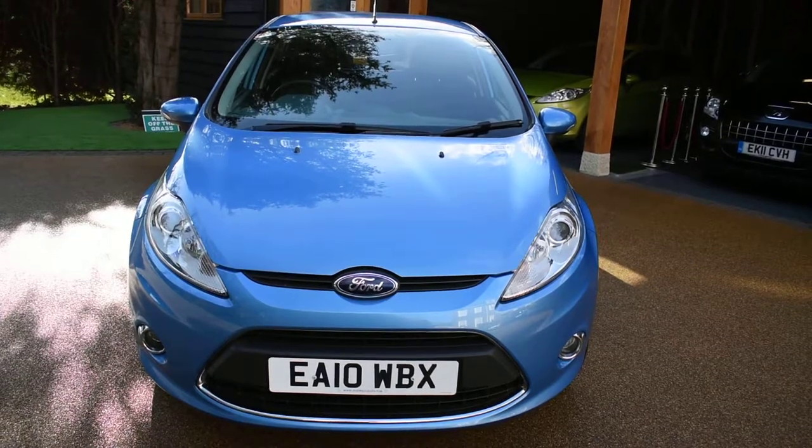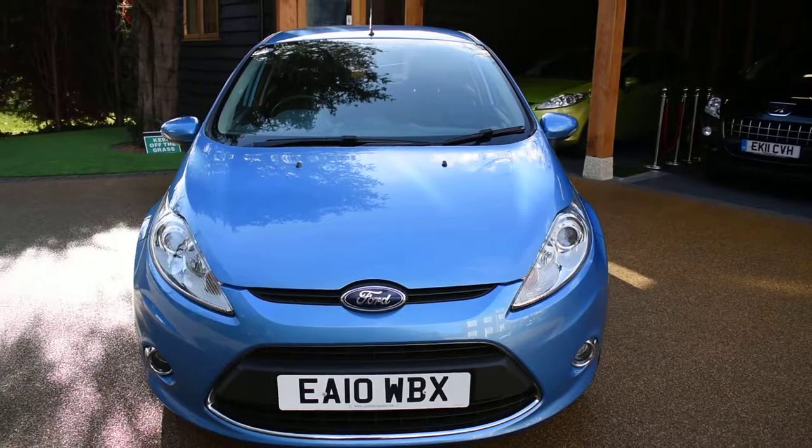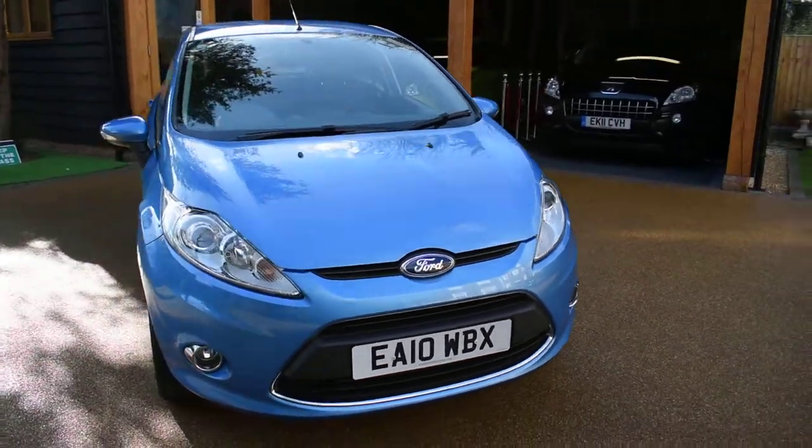It's a superb, low insurance rated car so it would make an ideal first car, and it's really been well cared for. I'm just going to walk you around and show you how nice this car is.